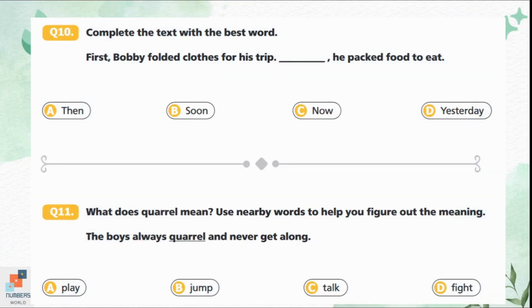Question 10: Complete the text with the best word. 'First, Bobby folded clothes for his trip. ___ he packed food to eat.' Option A is 'then' meaning after that. Option B is 'soon' meaning shortly. Option C is 'now' meaning at the moment. Option D is 'yesterday' meaning the day before today. 'Then' is the suitable option: first Bobby folded clothes, then he packed food to eat. Option A is correct.